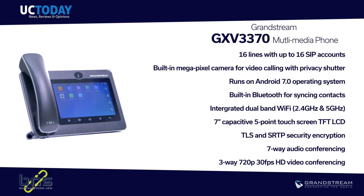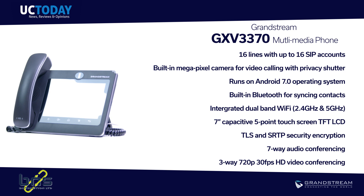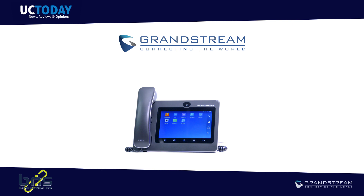To call this device just a video phone would be an injustice — it's far more than that. Powered by Android 7, you can create an integrated multimedia experience for your enterprise. It literally has endless possibilities. Grandstream, connecting the world.